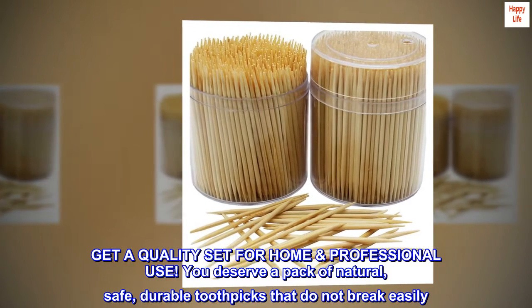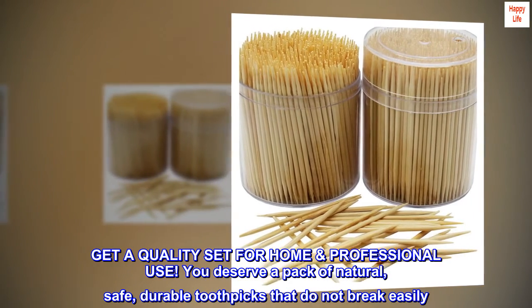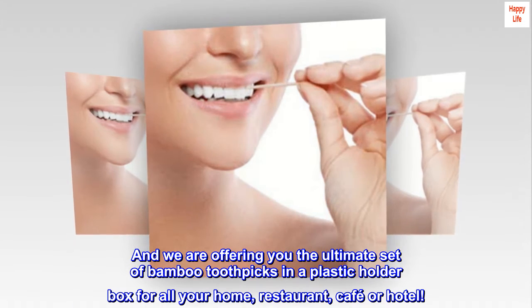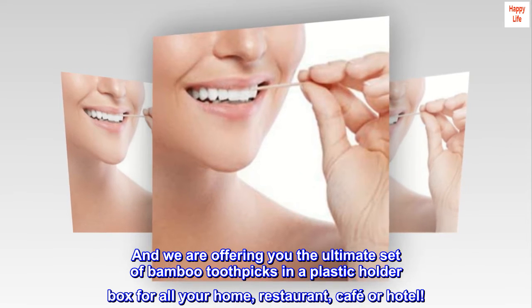Get a quality set for home and professional use. You deserve a pack of natural, safe, durable toothpicks that do not break easily. And we are offering you the ultimate set of bamboo toothpicks in a plastic holder box for all your home, restaurant, café, or hotel.